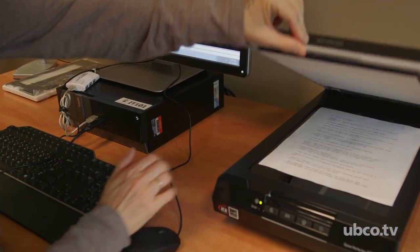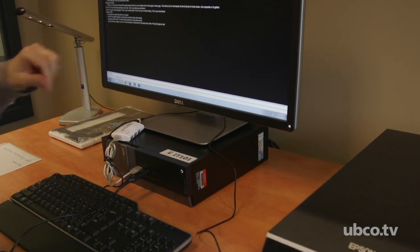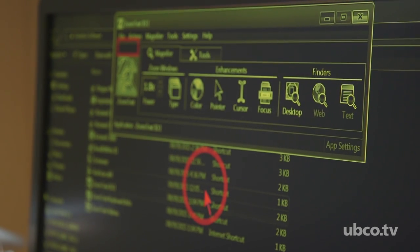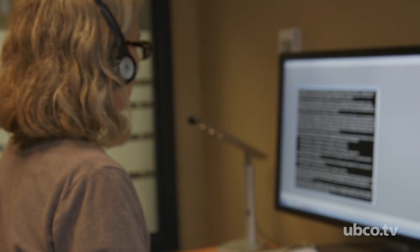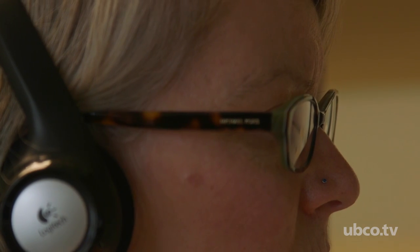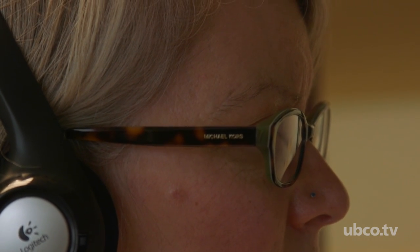This lab came about through a little bit of serendipity. I happened to be meeting with some donors who were interested in contributing to a new project, and one of the things they were especially interested in was assistive technology. With development's help we came across another couple who was very interested in the exact same kind of technology and wanted to contribute to the project as well — so it was a matching donation and the entire space is donor funded.